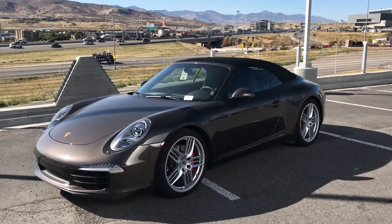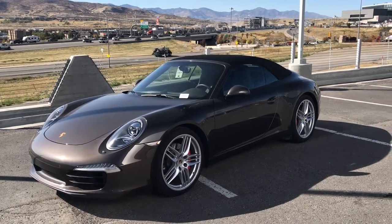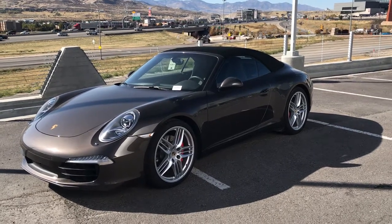Hi Nathan, Cory here at Kengarth Porsche Lehigh walking around the 2013 911 Carrera S Cabriolet that you inquired about.